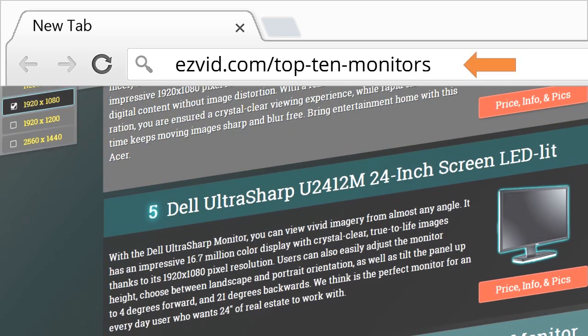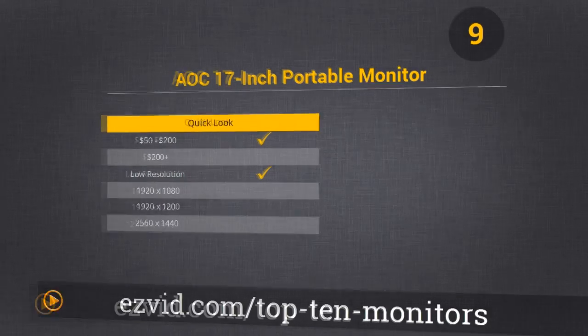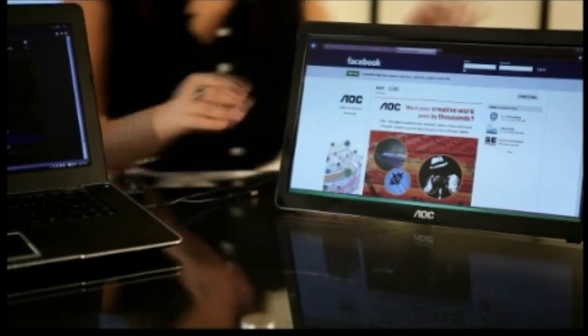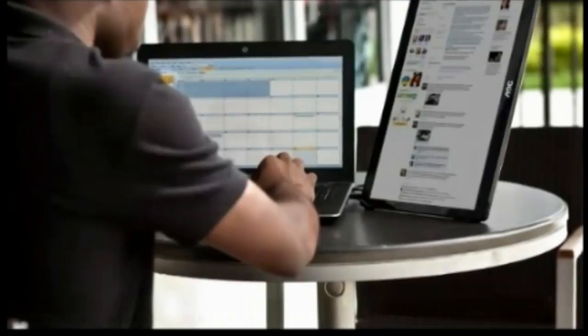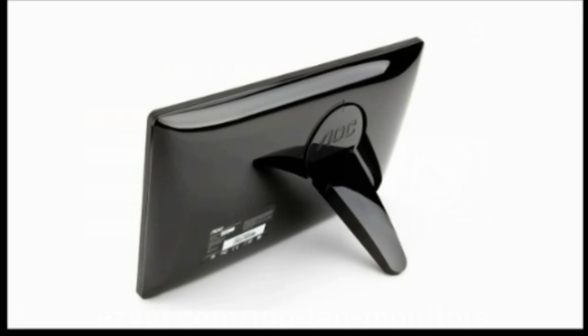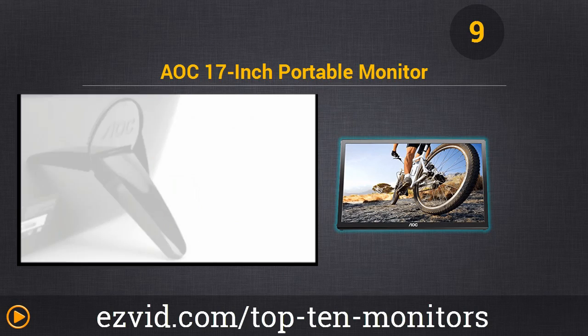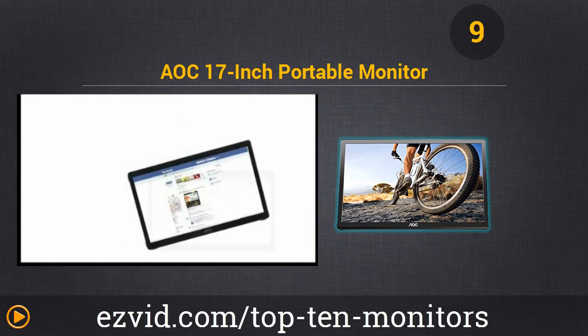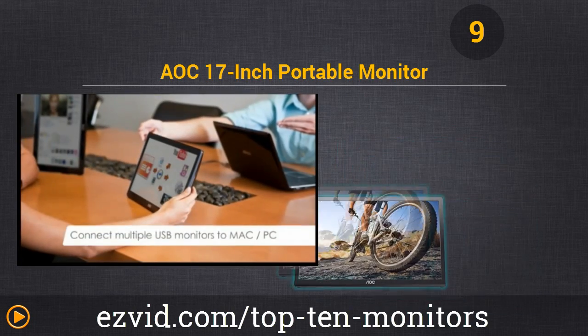On to number 9, the AOC 17-inch Portable Monitor. This AOC is the best portable LED monitor on the market. It requires USB 3.0, but it's perfect for travelers that need a little extra real estate to get things done. Our favorite use is to throw a movie on the screen while working off of a laptop. The colors are brilliant and it's really easy to use. We really enjoy the slim design and functional flip stand.